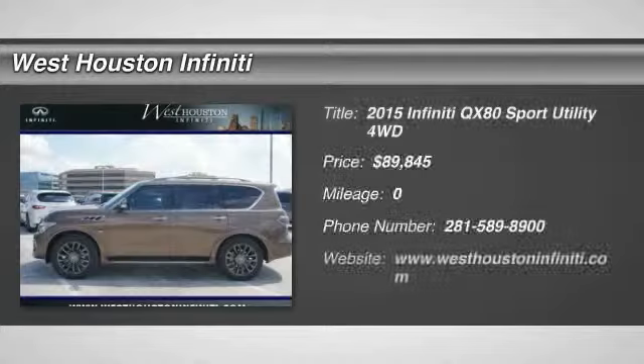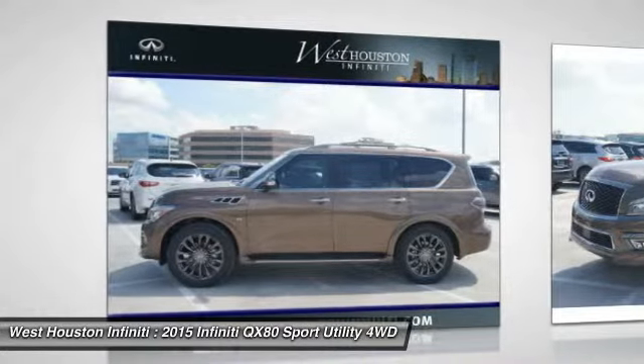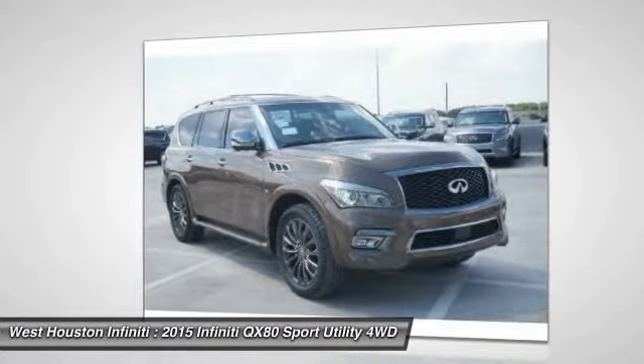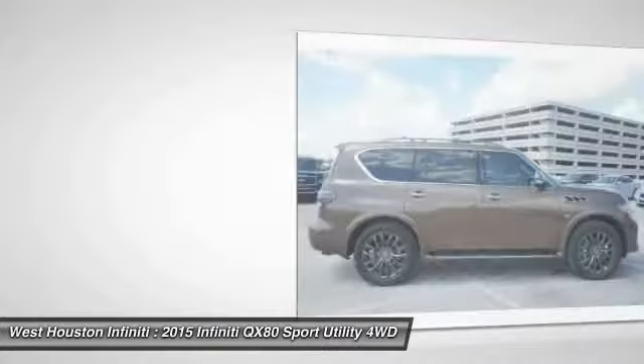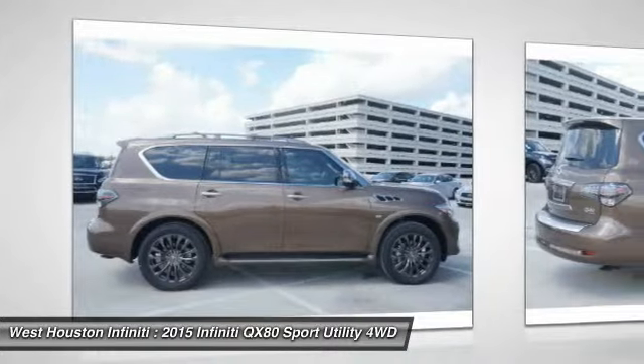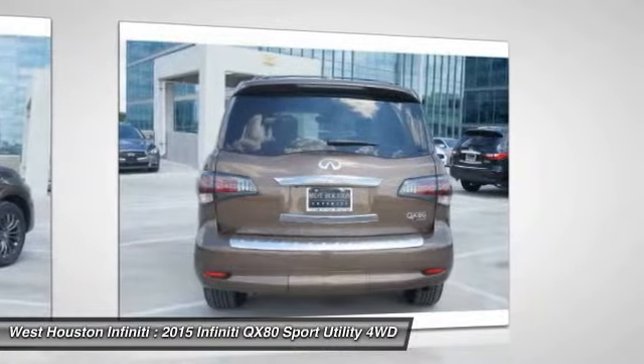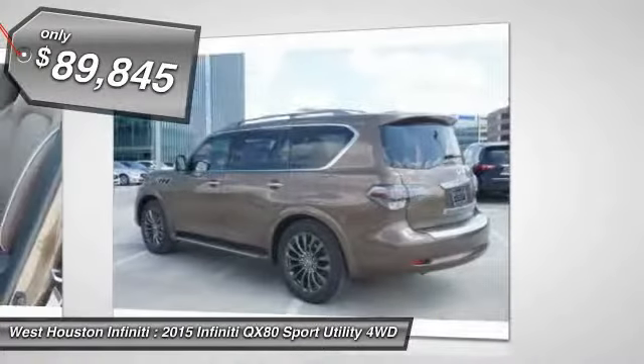The 2015 Infiniti QX80. If you are in the market for a full-size luxury SUV with all the latest technology to make driving easier, look no further than the Infiniti QX80. It packs a strong engine, excellent manners, and a well-equipped cabin. The QX80 is the most fuel-efficient of its kind and is priced below $90,000.